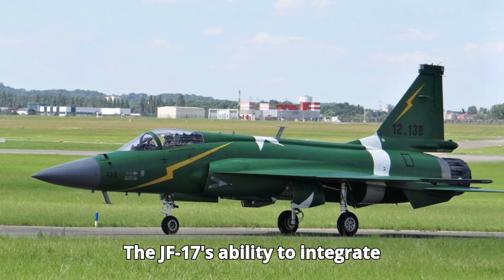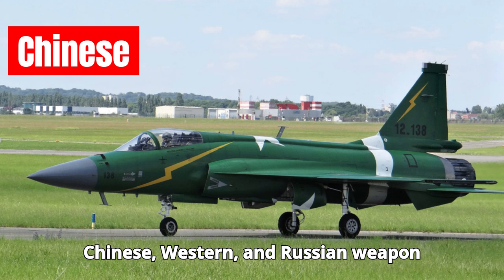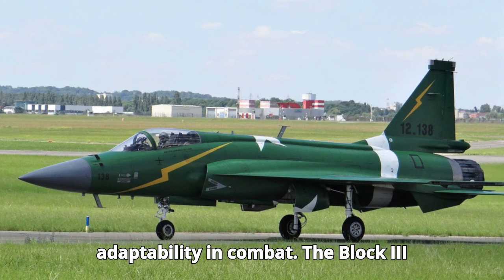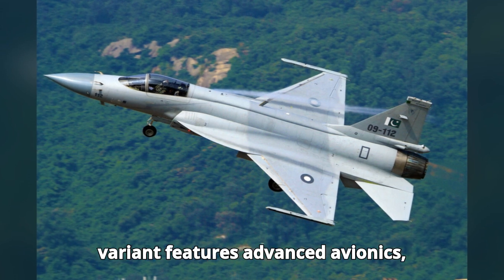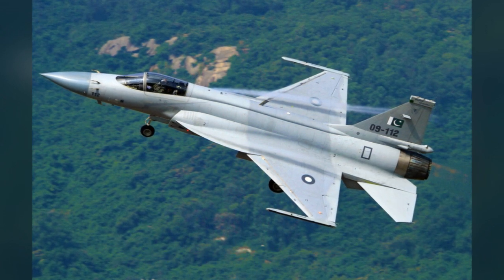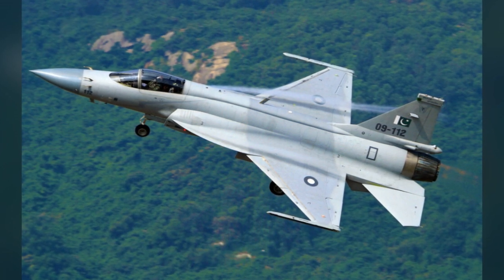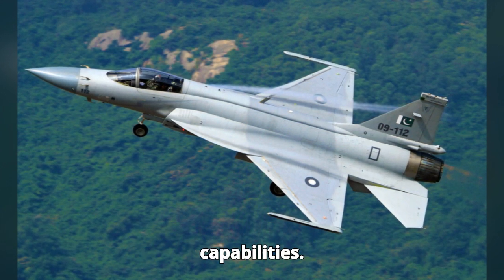The JF-17's ability to integrate Chinese, Western, and Russian weapon systems gives it flexibility and adaptability in combat. The Block 3 variant features advanced avionics, including an active electronically scanned array (AESA) radar, further enhancing its combat capabilities.